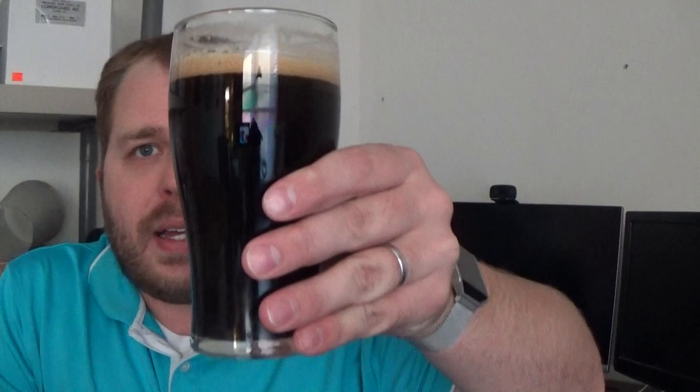Happy Homebrew Wednesday, folks! Ryan Patrick Murphy here, drinking a little homebrew. Look at that! This is my State Fair Stout. Oh, man. Holy buckets. That is delicious.